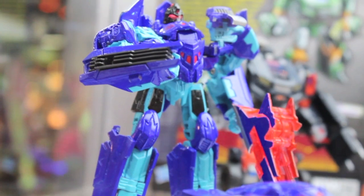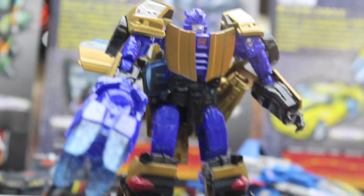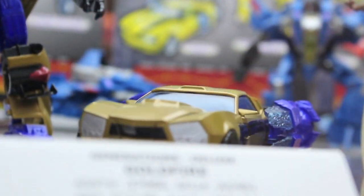We got Dreadwing. This is the wave that will be coming out here soon. We got Goldbug — the IDW version, of course.